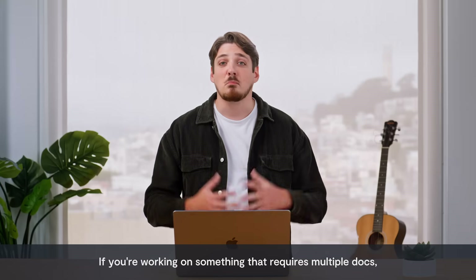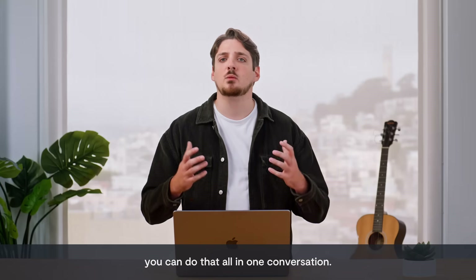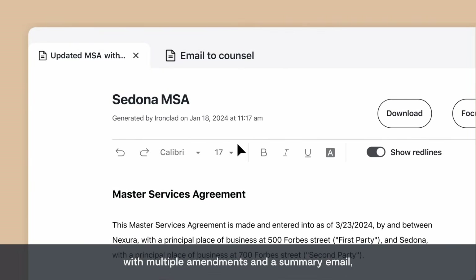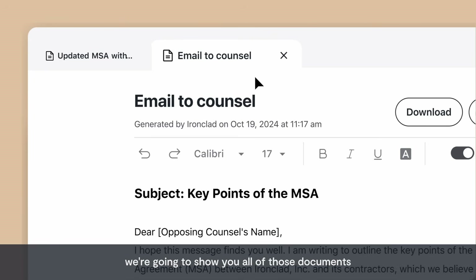If you're working on something that requires multiple docs, you can do that all in one conversation. So say you're working on an MSA with multiple amendments and a summary email — we're going to show you all of those documents side by side.